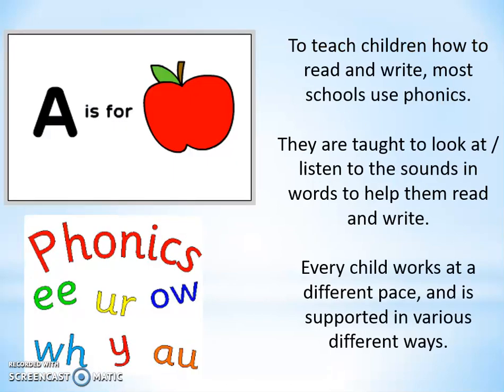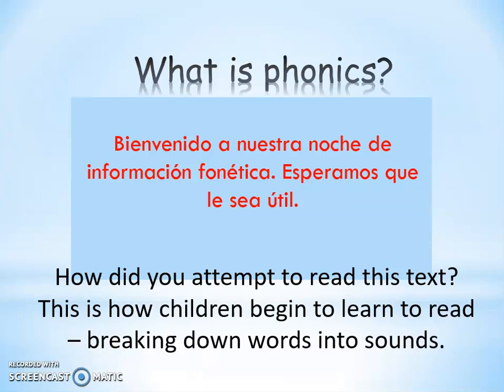The purpose of phonics is essentially to teach children how to read and write, and the majority of schools use phonics to do so. Children are taught to look at and listen to sounds in words to help them read and write, and they're taught to associate specific sounds with letters. Every child works at a different pace and they're all supported in different ways as a result. So what is phonics?